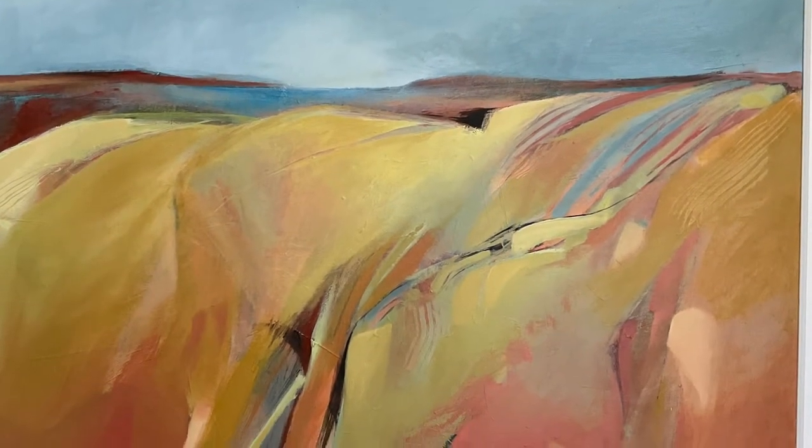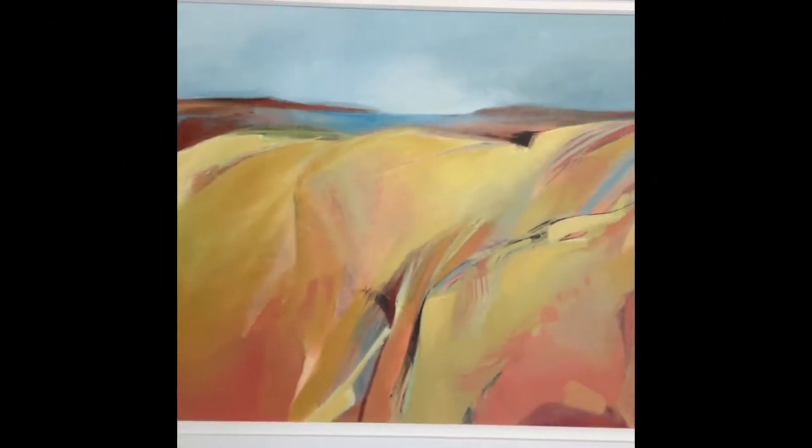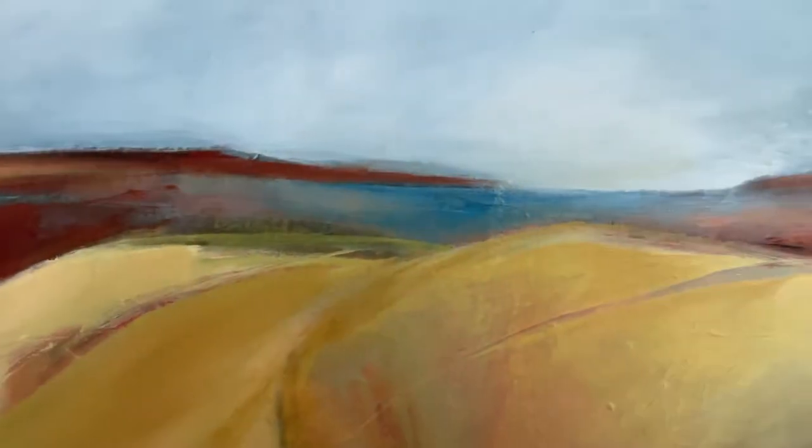This one's called Land Glow Like Cloth of Gold, painted after a fabulous summer walking in the Preseli Mountains — the way the colours glow at that time of year. I've made sure to include a little bit of sea in the distance because that's really important to me.